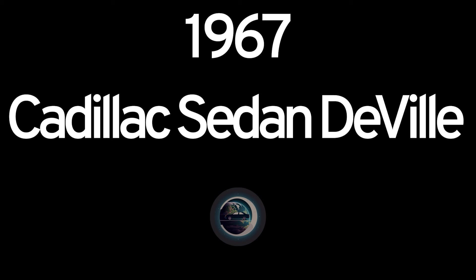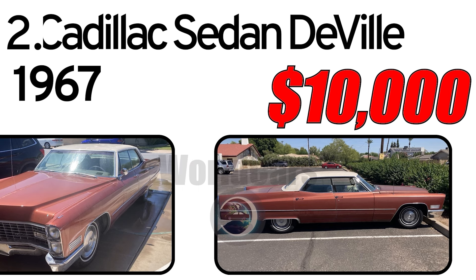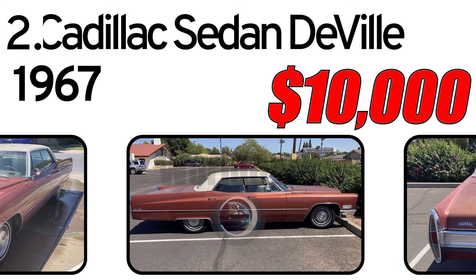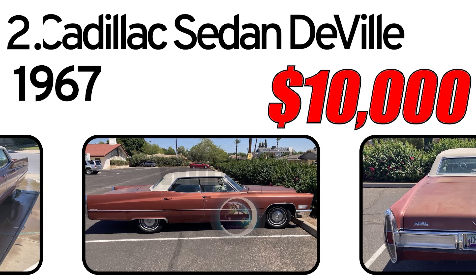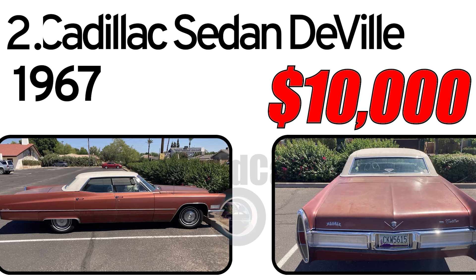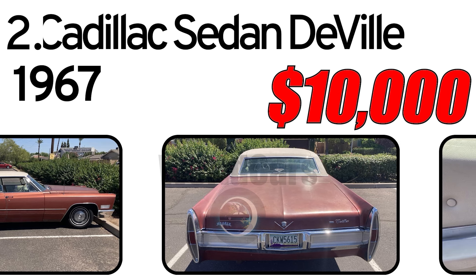Number 2: Cadillac Sedan DeVille, 1967. Creation history. The Cadillac Sedan DeVille was introduced in 1967 as part of the DeVille series by Cadillac, one of the most renowned luxury car manufacturers in the USA. This sedan became a significant part of the American market in the early 1960s, providing buyers with luxurious and comfortable automobiles.